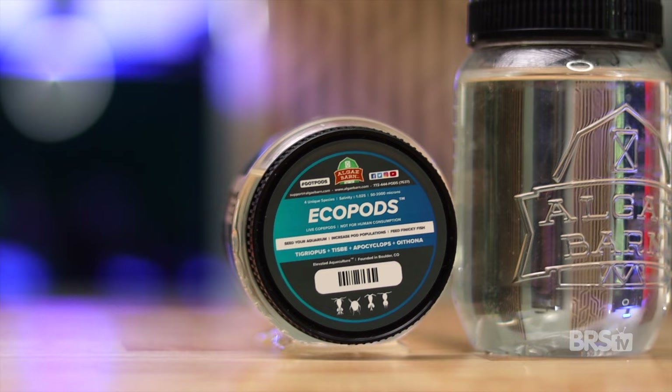The most effective way to find success with copepods is to put several species together in your tank. Here's where Algae Barn's EcoPods enter the equation. EcoPods are a balanced copepod community with four different species.